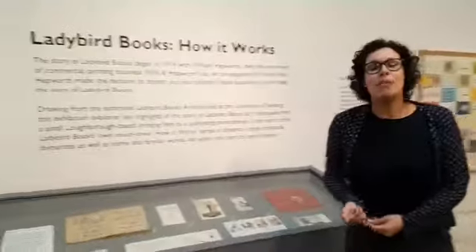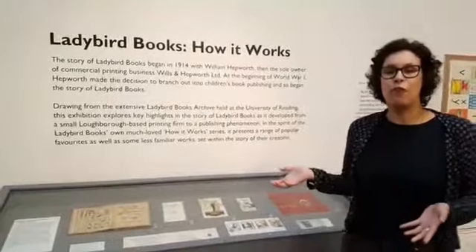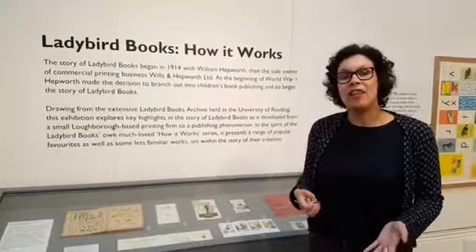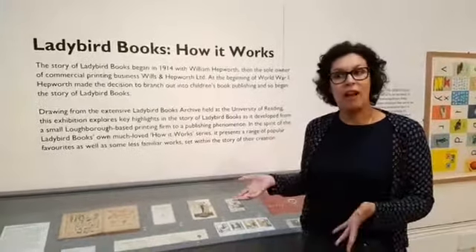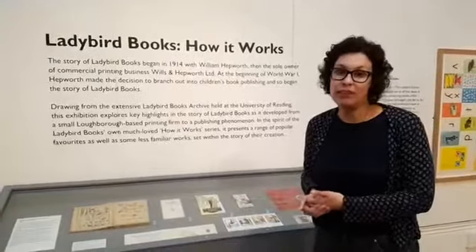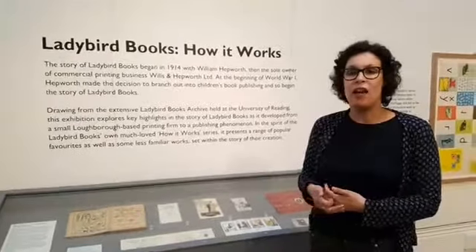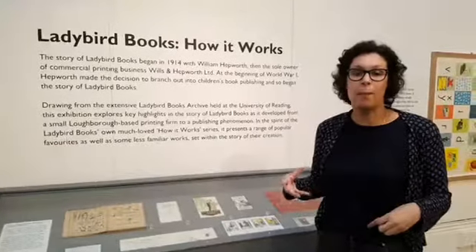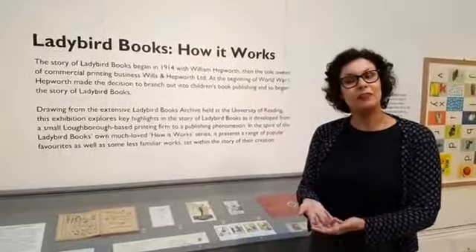We're going to start with the commercial side and the very early stages of Ladybird Books. Ladybird Books came out of a company called Wills and Hepworth, started in 1867 by a man named Henry Wills, and the very first Ladybird book comes into existence in 1914.